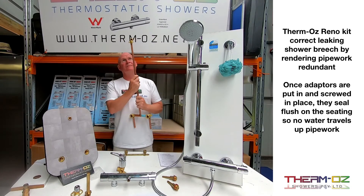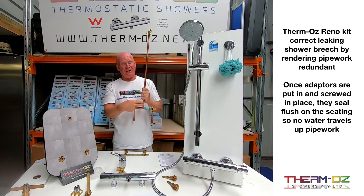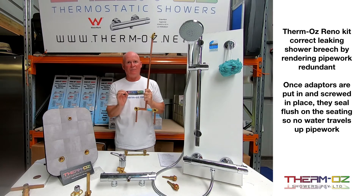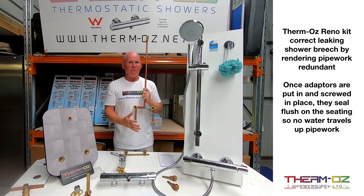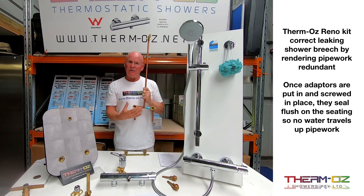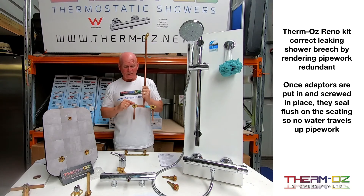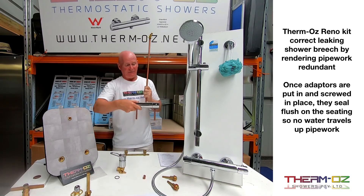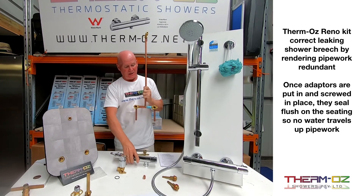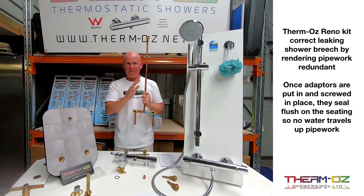If a customer has a leak going on in the shower breech, that can be quite a big job for a plumber to fix — they'd have to knock off tiles and find the leak. That's where the retrofit kit comes into its own. The kit can be installed in that situation, and because the water is now diverted outwards to the shower valve, the T-piece pipe lock becomes dead. So if there is a leak there, it's not going to leak anymore because the water is now coming out the other way — it's a fix for that situation.